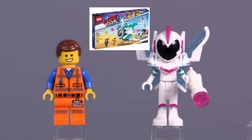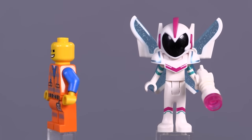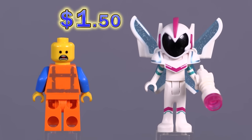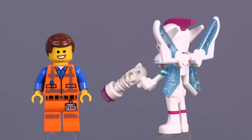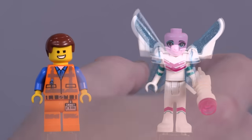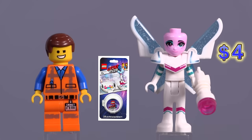Sweet Mayhem's Sistar Starship gave us two new figures. This Emmett has a face print that makes him unique to just this set and one other. And for Sweet Mayhem, you can actually see that she doesn't have a head — just kidding, it gets stuck in the helmet sometimes — but this face was found in just one other blister pack.